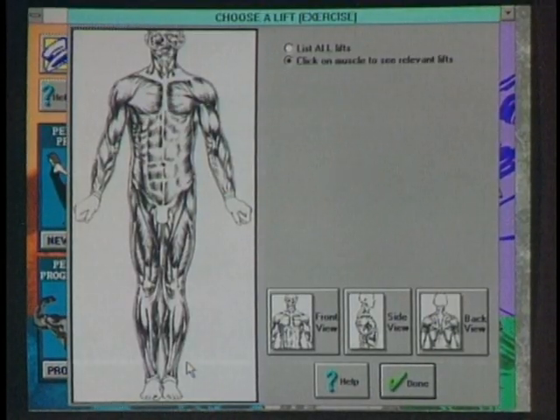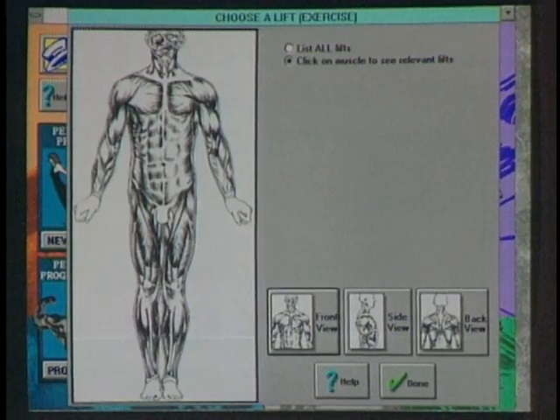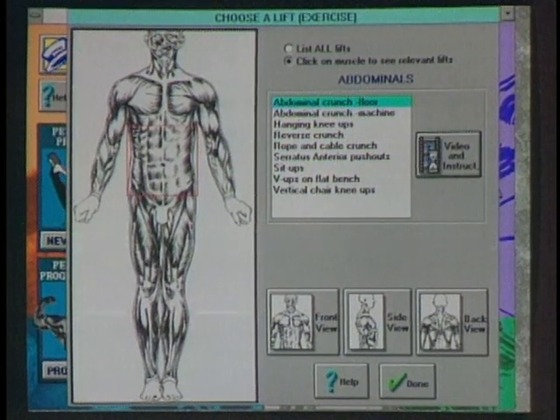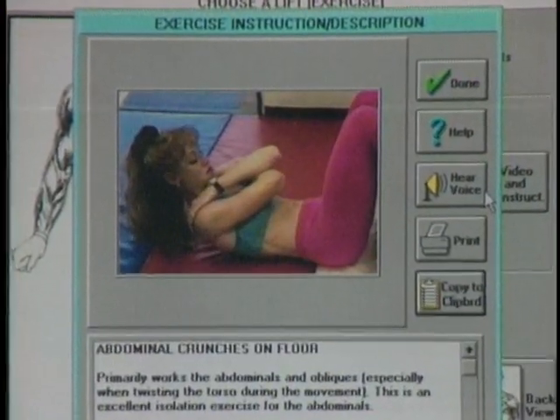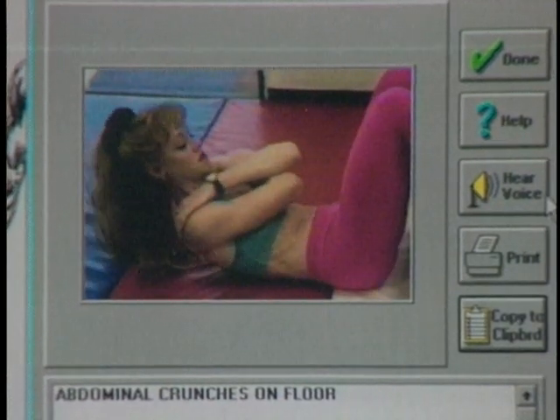There are two things to being healthy: exercise and diet. Let's talk about exercise first. Many of us want to keep our stomachs flat and do abdominal exercises. We'll go to the muscle database and show Mr. Muscle — the areas of muscle you can concentrate on, with front, side, and back views. Click on the abs, go to the front view, and we have a video showing the abdominal crunch floor exercise, demonstrating how to safely perform it.